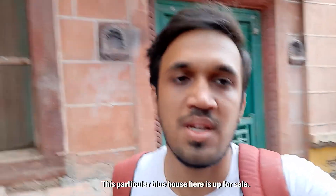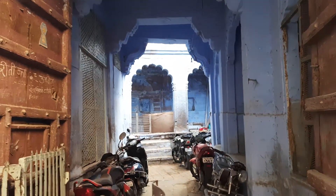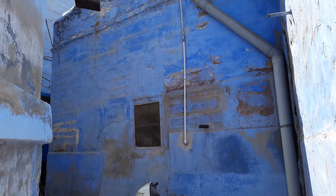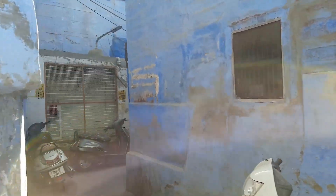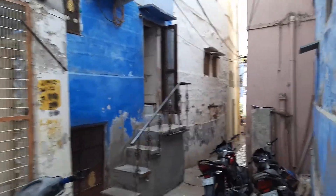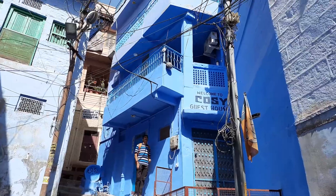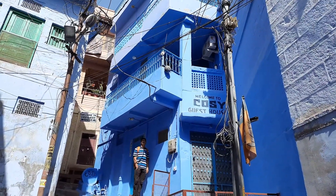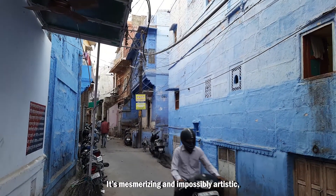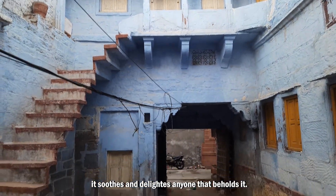This particular blue house here is up for sale — if any of you wants to live in a blue house, here's your chance. Traversing through Jodhpur is an experience unto itself. It's mesmerizing and impossibly artistic, and it suits and delights anyone that beholds it.